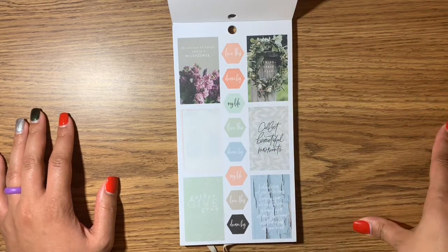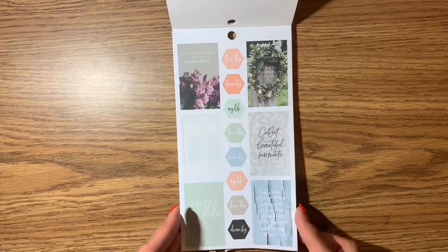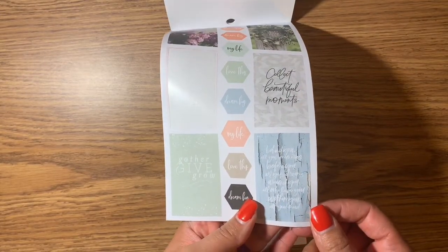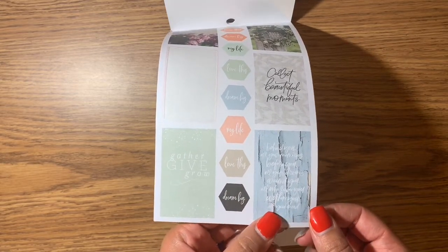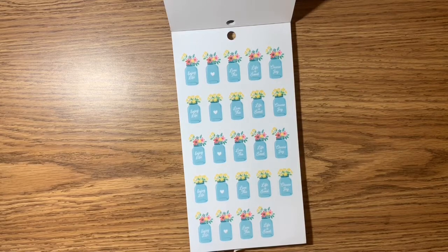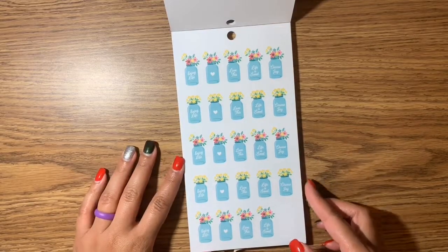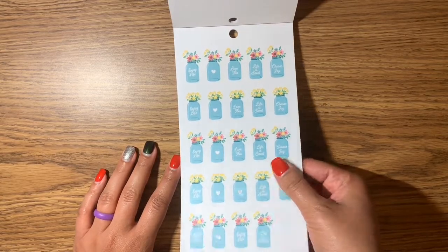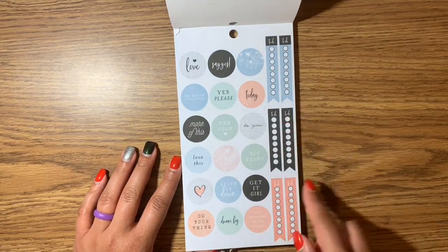'Think, dream, plan.' 'Collect beautiful moments.' 'Gather, give, grow.' 'Behind you all your memories, before you all your dreams, around you all who love you, within you all you need' — that is really nice. Then we have the mason jars with flowers in them, some circle stickers, and a to-do list.